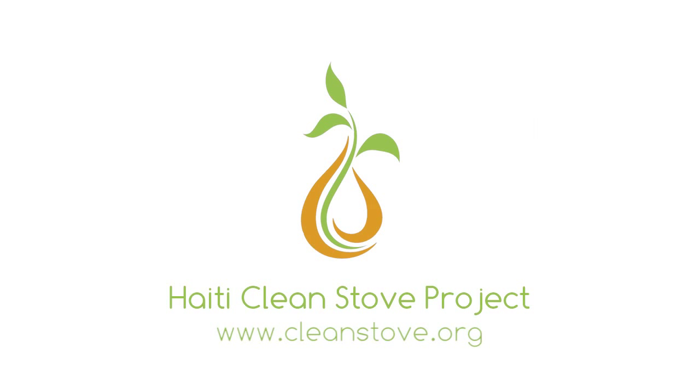The Haiti Clean Stove Project: human-centered, sustainable, viable design. For more information, visit CleanStove.org.